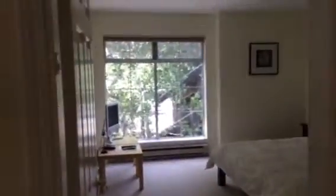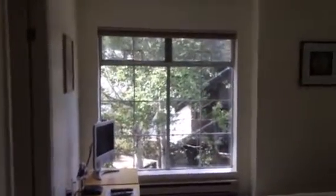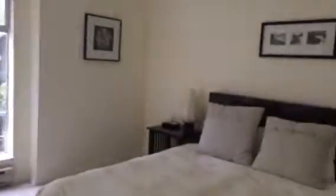We go up the stairs and there are rooms two and three, and here's the master bedroom. It is quite shaded — there is a bit of light in here but it's shaded, so even on one of the hottest days possible, 29 degrees, it's not at all hot in here.